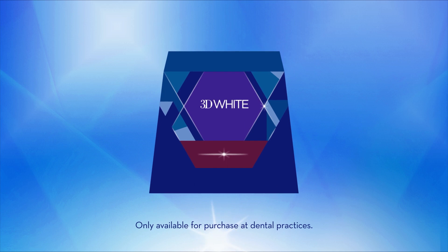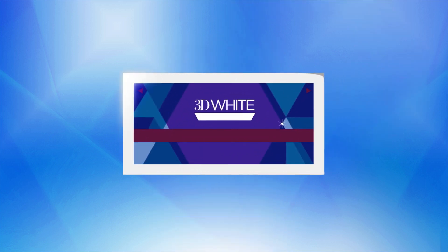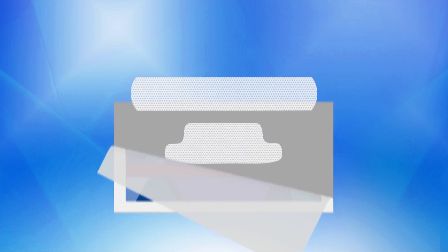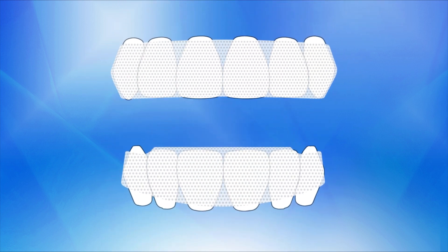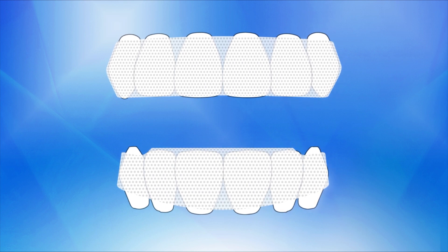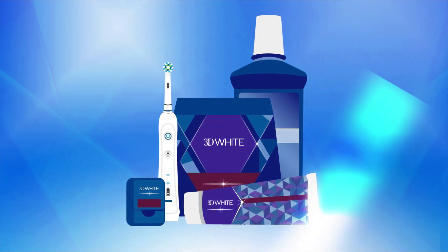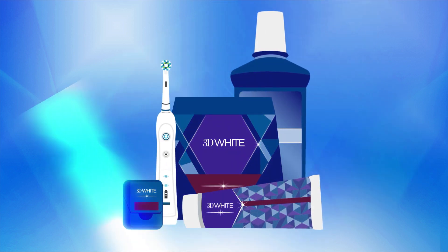Crest White Strips are one of the most popular and effective whitening options for treating common intrinsic and extrinsic stains. These easy-to-use at-home strips give you dramatic results and allow you to regulate how dazzling white you want your smile to be. Other great options include Crest and Oral-B whitening pastes and rinses, as well as Oral-B electric toothbrushes.